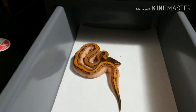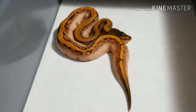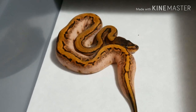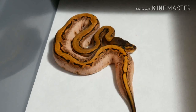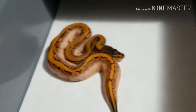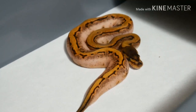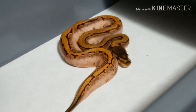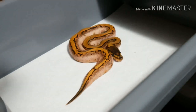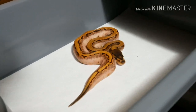Let me go ahead and show you the ones we are going to keep. This one here — I believe this one is going to be yellow belly, calico, and pinstripe, but no orange dream. I've asked a couple other people what they believe and I have a couple getting back to me, but we believe we got three of the four genes and missed on the orange dream on this one.